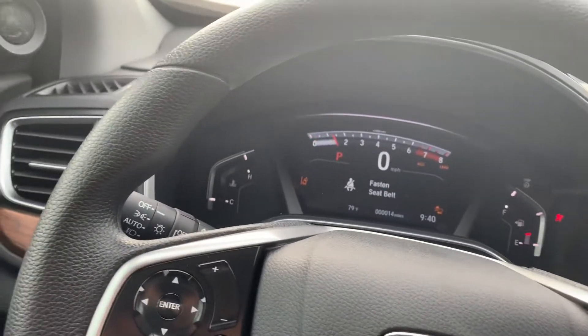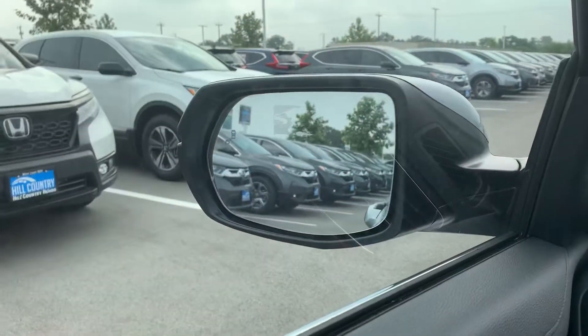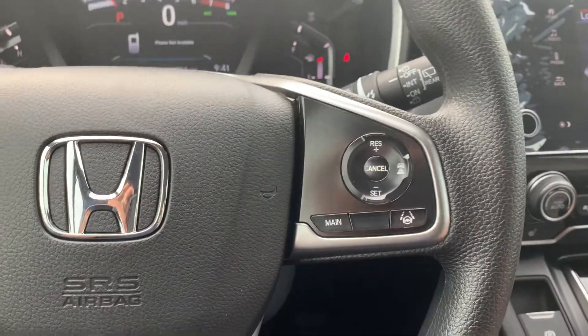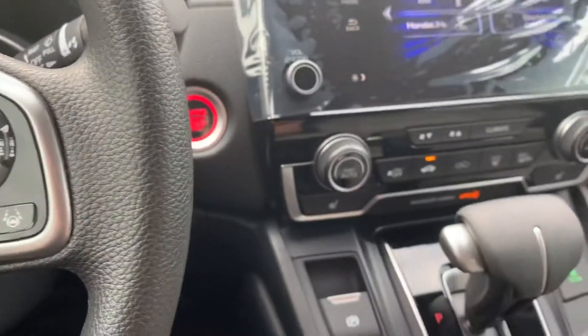From LX and above, on the EX you get blind spot monitor added — there's your blind spot monitor on the mirror right there. You also get adaptive cruise control, lane keep assist, forward collision mitigation, and forward collision braking.